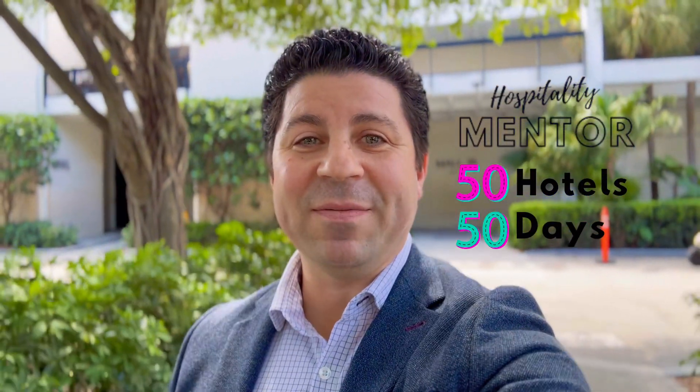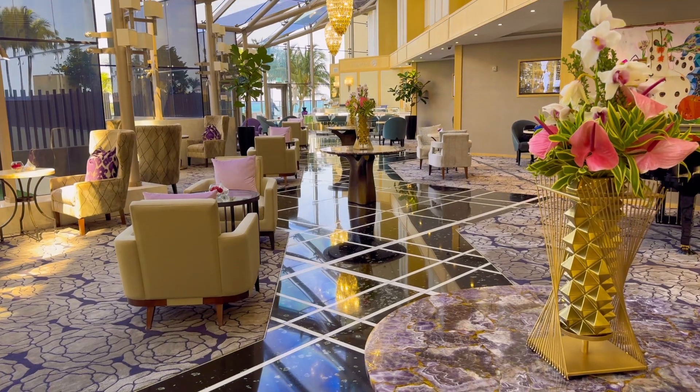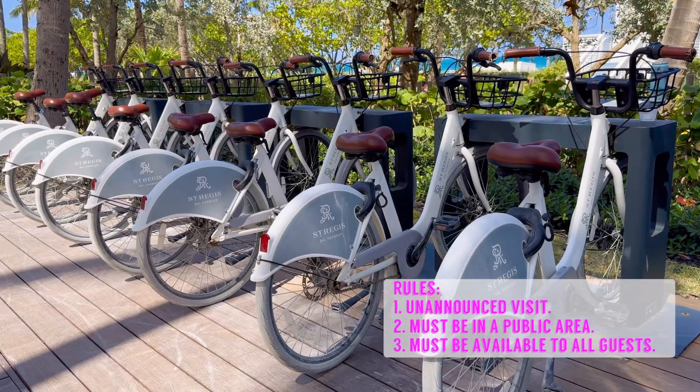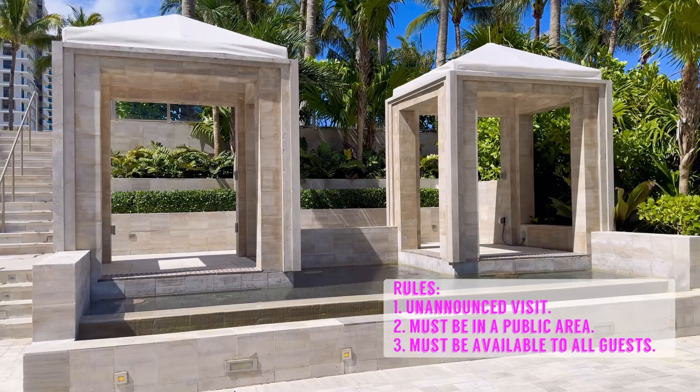Today on the 50 Hotels in 50 Day Challenge, we are visiting the beautiful St. Regis Hotel in Bal Harbor. Now, a reminder of the rules: we're going in unannounced, we are looking for a unique amenity or service available in a public area, and it must be available to all guests.